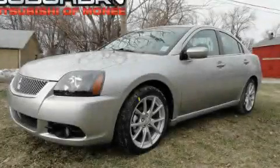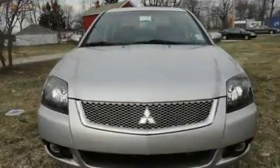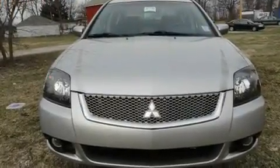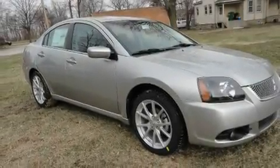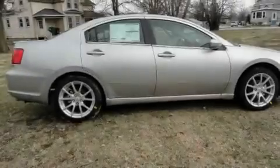This is a brand new 2011 Mitsubishi Gallant. Its top features include a power glass sunroof, solar controlled glass, cruise control, a CD player, a multi-link rear suspension, and alloy wheels.